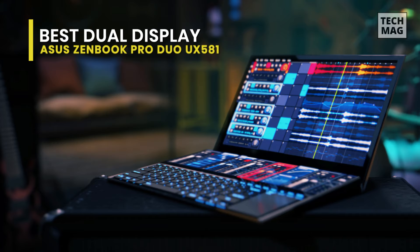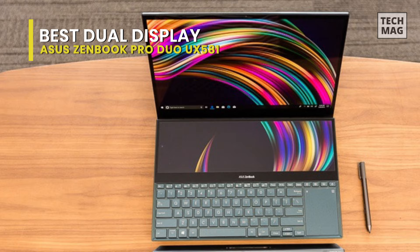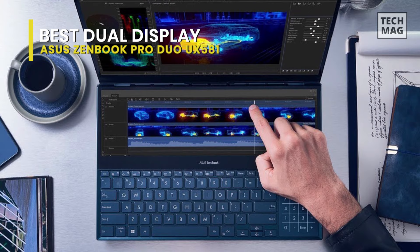The ZenBook Pro Duo UX581 isn't just all screens — it features a 10th Gen 2.6 GHz Intel Core i7-10750H six-core processor and 32 gigabytes of DDR4 RAM, enabling you to run productivity and creative apps with ease. The one terabyte NVMe PCIe M.2 SSD provides quicker boot times.